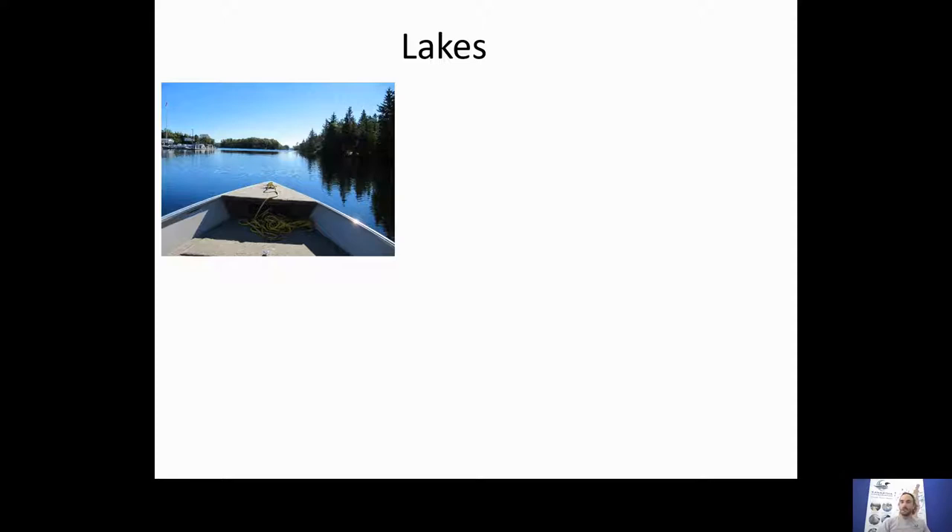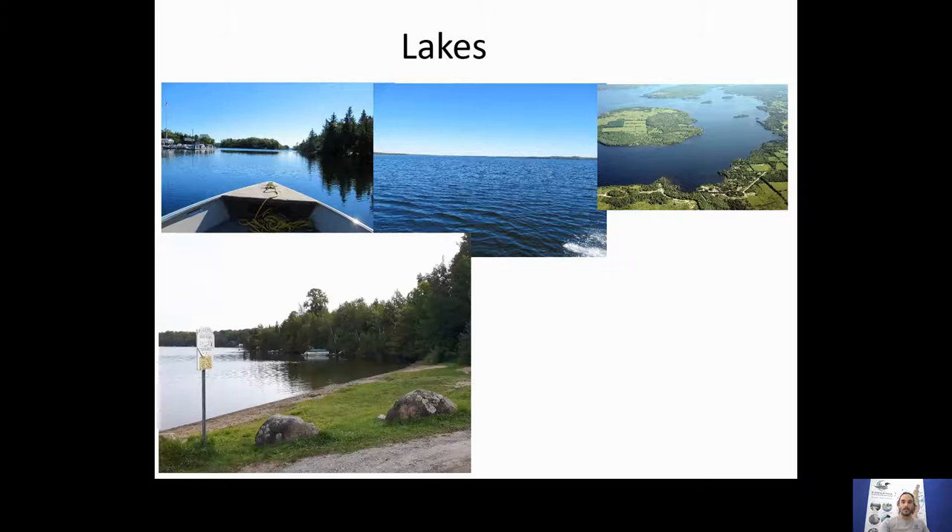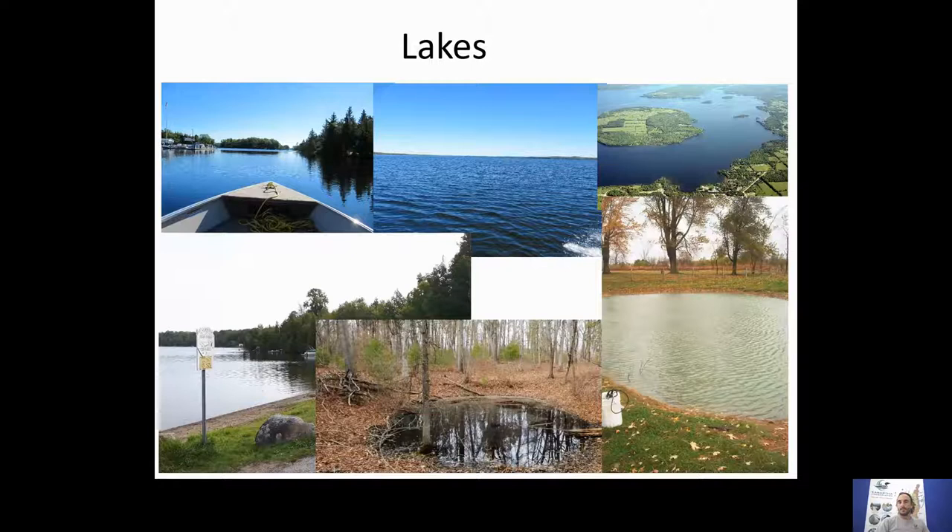Today it's about aquatic biomonitoring. Here in the Kawartha Lakes region, we are blessed with an abundance of surface water, particularly lakes. These range from the large, typical Kawartha lakes like Balsam Lake to smaller farm ponds or recreational ponds. There are also vernal pools — temporary lakes that develop through snowmelt — which are very important for breeding amphibians.